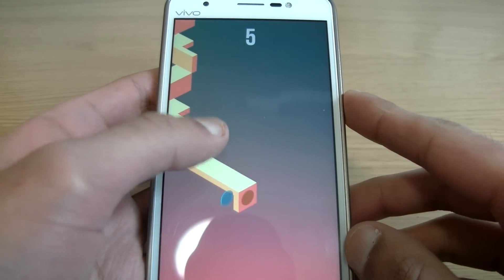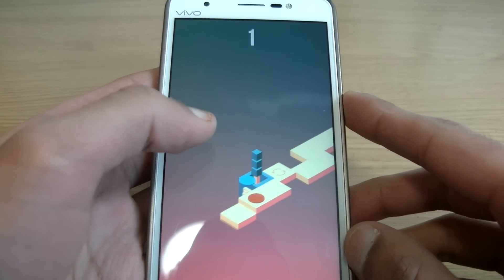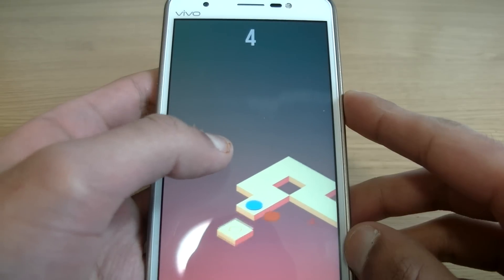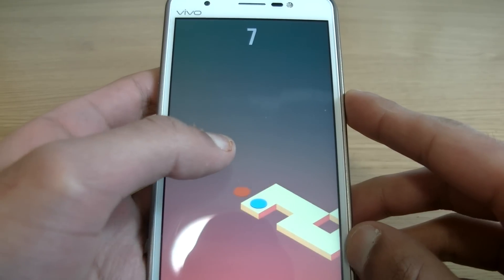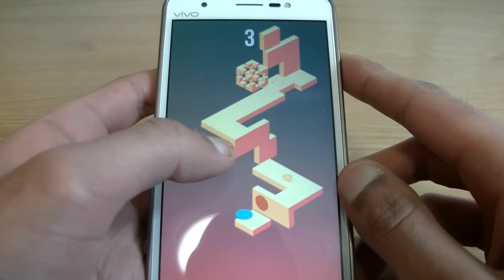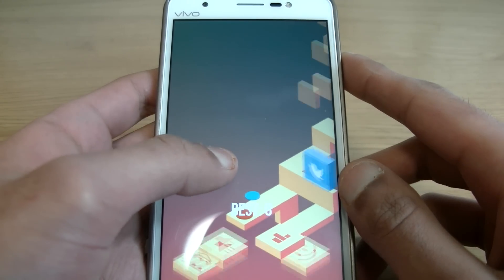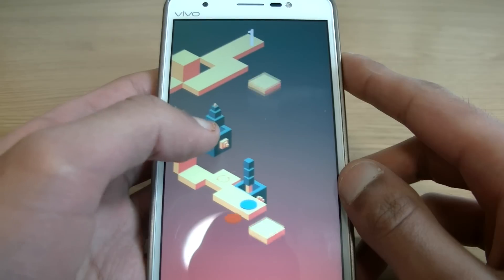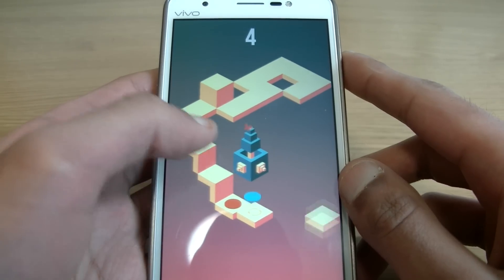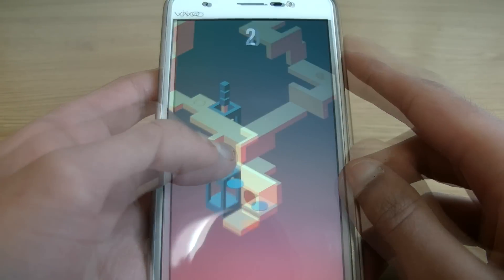The last game on my list is called Skyward. It's very reminiscent of Monument Valley, which is a hugely successful and highly rated Android game. The objective is to get as high as you can in a tower, and you play as a red and a blue circle. You tap the screen to stick to the nearest surface, and there's a little bit of optical illusion play going on, which is quite fascinating. It's extremely difficult but incredibly rewarding.